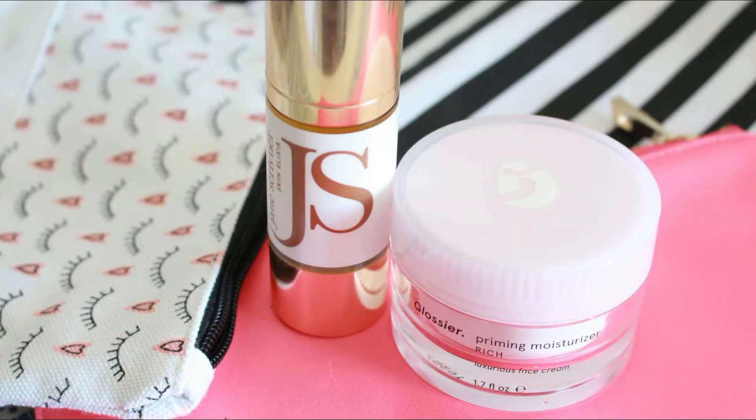For moisturizer, I'm either using the Jane Scrivener Skin Elixir — which is basically a facial oil, it's so beautiful and rich — or the Glossier Priming Moisturizer in the rich format. Both are exquisite for giving hydration to the skin — amazing products, I love them. I'm also popping on a little of the Glossier Balm.com, the original with no colour, no scent, no flavour. It's so good even before makeup to prep my lips, especially as I'm wearing a lot of lip liner on its own, so my lips really need to be well looked after.